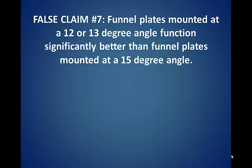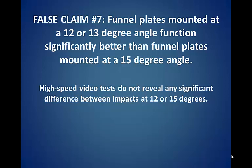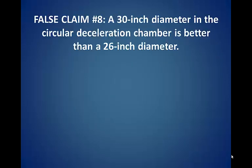False claim number seven: funnel plates mounted at a 12 or 13 degree angle function significantly better than funnel plates mounted at a 15 degree angle. High-speed video tests do not reveal any significant difference between impacts at 12 or 15 degrees.